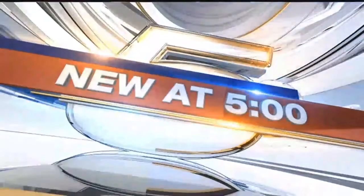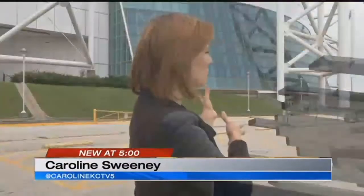One of Kansas City's historical buildings is being sold, and you could get a piece of it. Caroline Sweeney shows us how to get a part of Kemper Arena, new at 5. Today, Kemper Arena is being sold off piece by piece. It's one of the steps in a long-discussed and highly debated process about what's next for the Kansas City landmark.